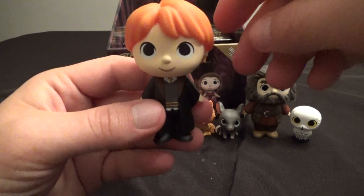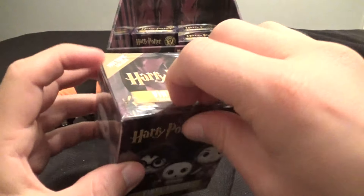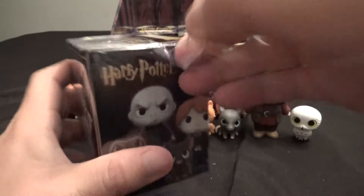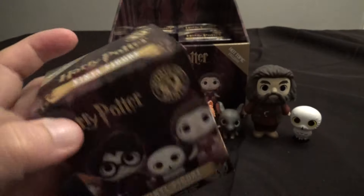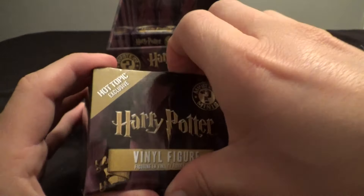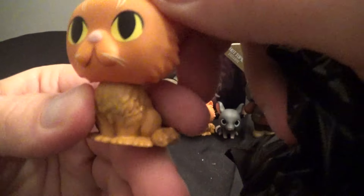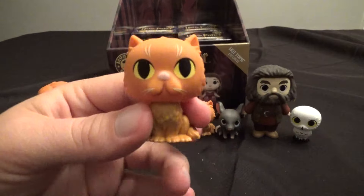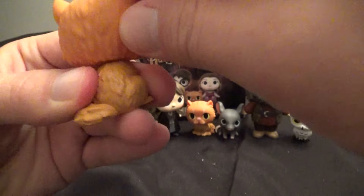Hopefully the last four here will be some exciting rare figures. I've got to figure I'll at least get Harry. Let's hope I get some cool, exciting rares in these last four. Come on, Hot Topic — give me a solid, give me some cool figures here. We've got another Crookshanks, 1-in-12 Crookshanks. Big whoop — and that's not the flocked one.